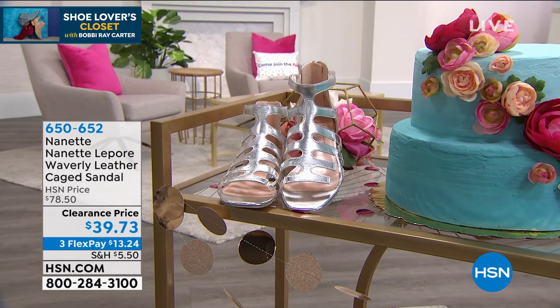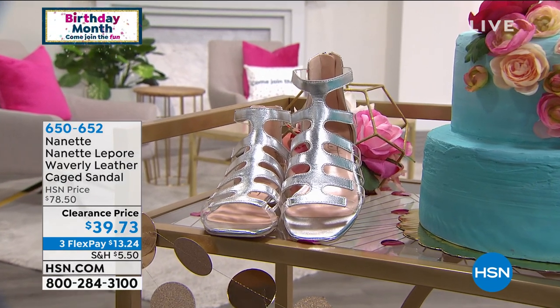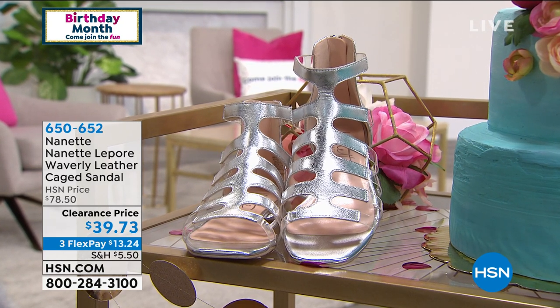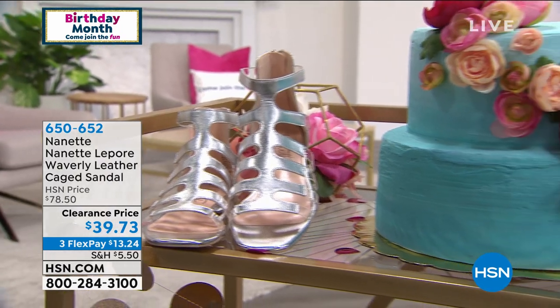You are looking at an incredible all-leather cage sandal, but the zip is to the back — so you don't have to worry about the straps dropping down. You jump right in and it fits the foot amazingly. I'm an eight, in my eight. We sold them for $78.50 — $39.73 is your price today, which is an incredible buy. We're going to move into another one of my favorite brands — Donald Kleiner.